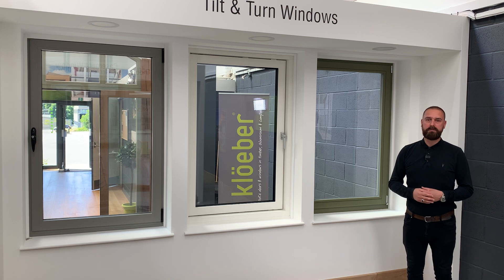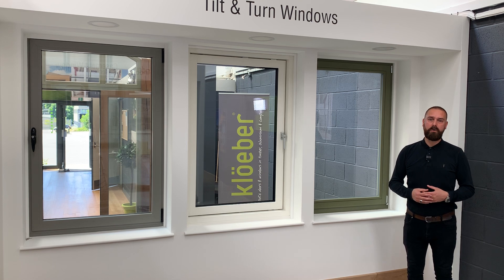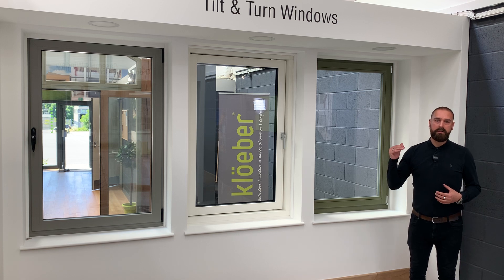With modern factory finishes, the maintenance on our timber products is very minimal. The different types of timber we use can vary in price, with our engineered pine being our most cost-effective material and engineered oak being at the higher end.